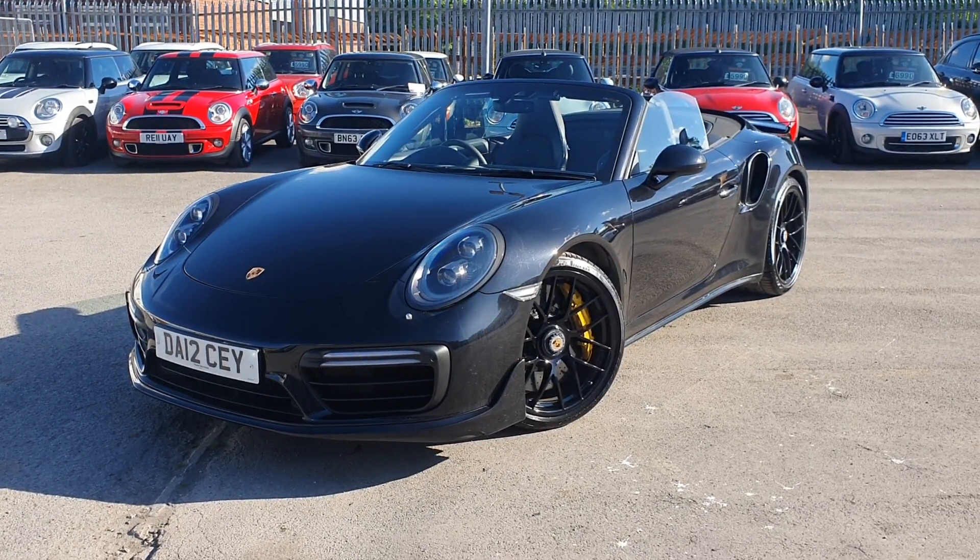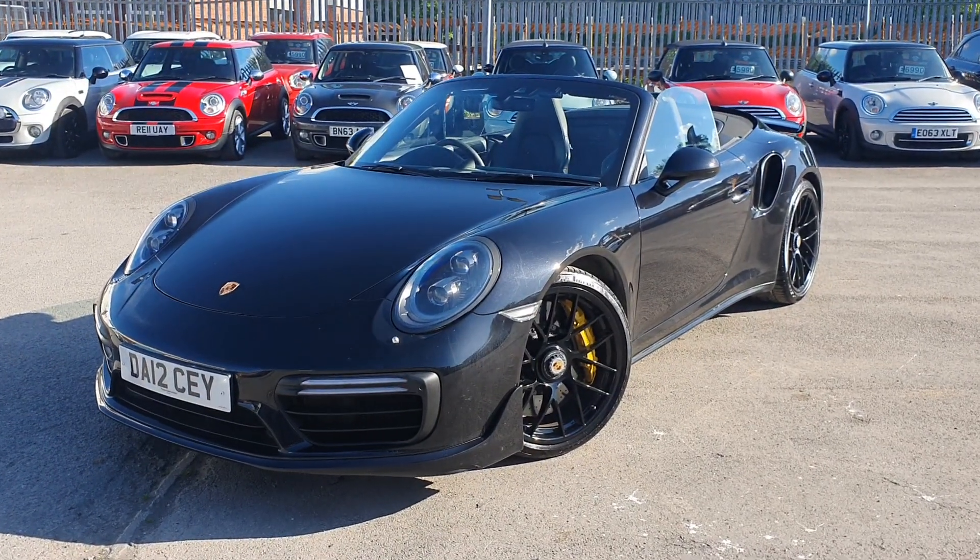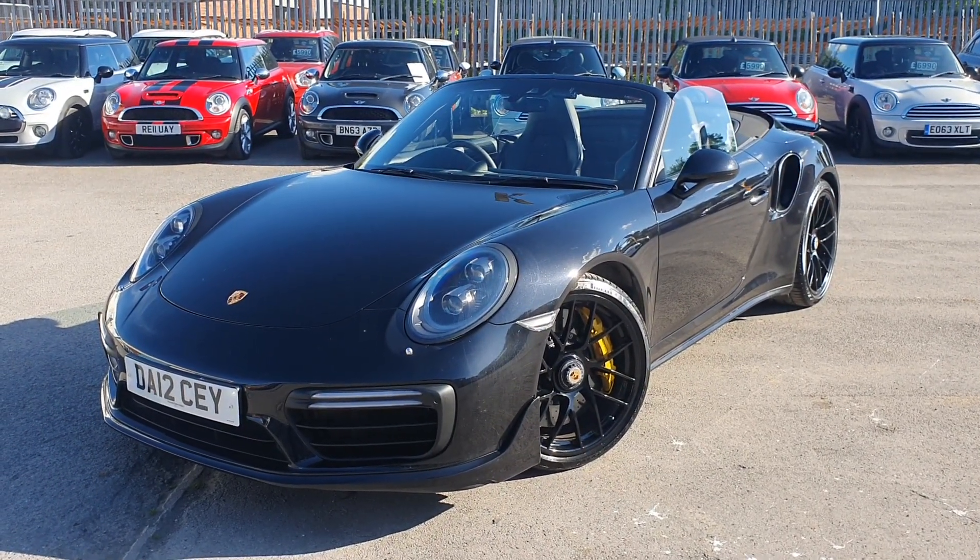Hello and welcome to Western Motorhub. Thank you for taking the time to view this beautiful Porsche 911 Turbo S.